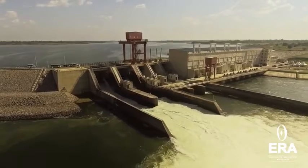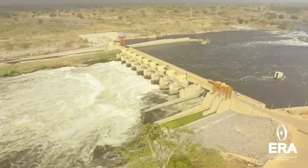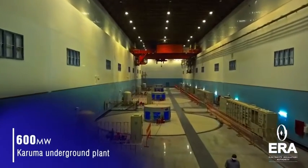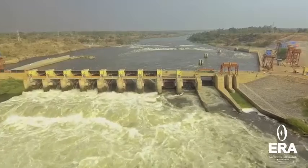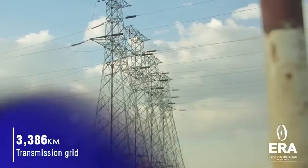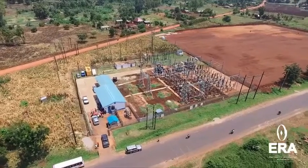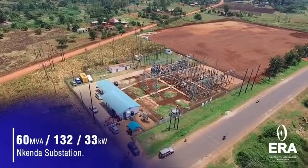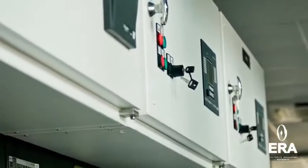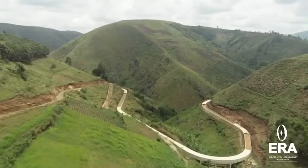In terms of construction costs, in January 2011, Energy Infratech Private Limited estimated the cost of the dam and power plant at approximately $2.2 billion. This cost included the construction of transmission lines from Karuma to integration points in the national grid. High-voltage transmission lines were planned to connect the power station to substations in Kawanda in Wakiso District, Rera, and Oluyo in Nwaya District. The estimated construction cost for the transmission lines was $250 million.